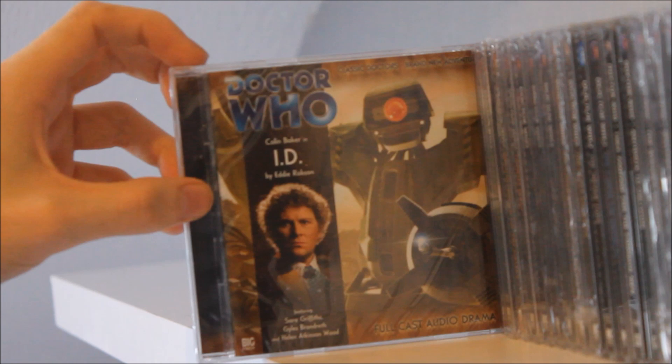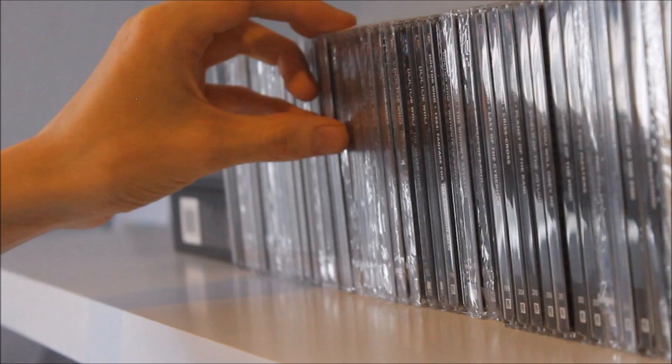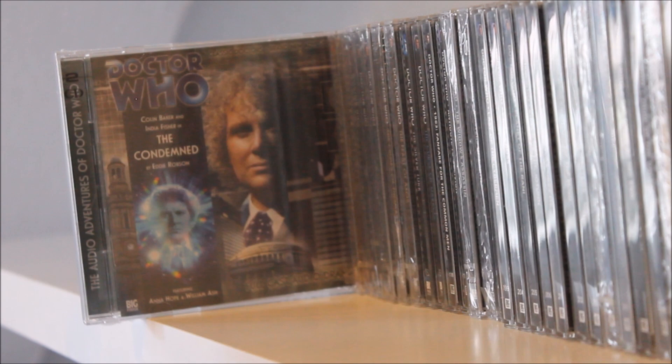Then there's The Year of the Pig featuring Nicola Bryant as Peri, and we move into stories that introduce a Big Finish sidebar that is sadly no longer with us. We have I.D. as written by Eddie Robson — a three-part story — which also features the singular episode Urgent Calls, which I believe is free on the Big Finish website and is another lovely bit of experimental Big Finish. We also have The Wishing Beast as written by Paul Magrs, and then moving into the 100s with The Condemned by Eddie Robson, which features the return of Charlotte Pollard — now the Sixth Doctor's companion via timey-wimey stuff.